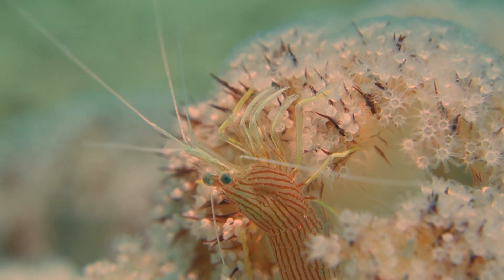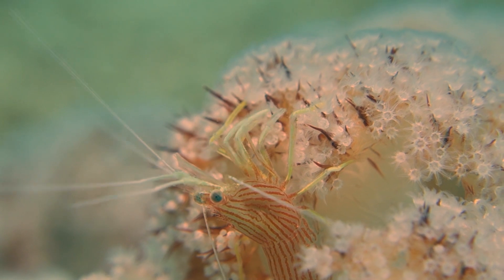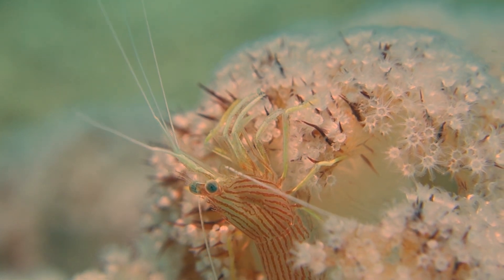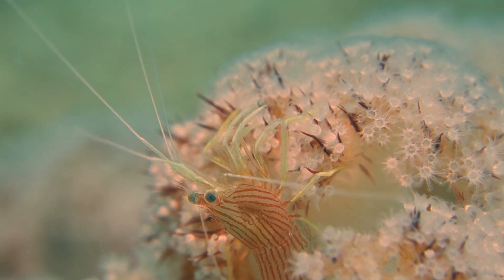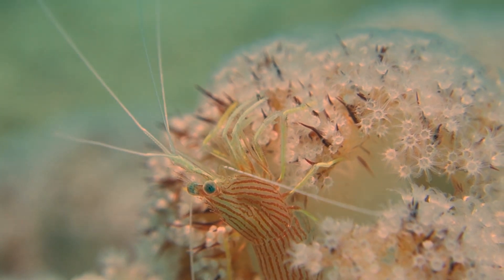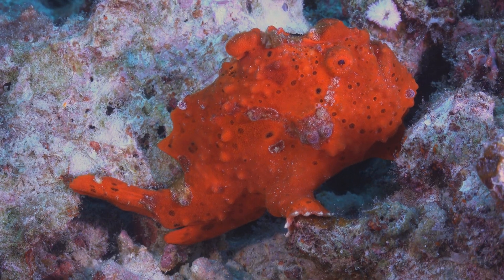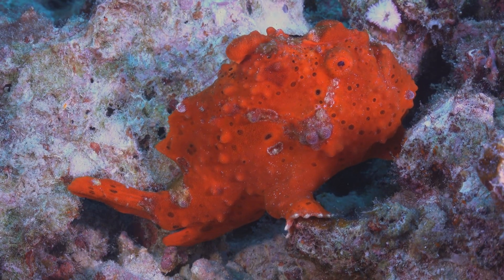Frogfish have a symbiotic relationship with tiny shrimp-like creatures called cleaner shrimp. The shrimp feeds on parasites and dead skin cells on the frogfish's skin, providing a valuable service to the fish. In return, the frogfish allows the cleaner shrimp to live on its body and even provides protection from predators.